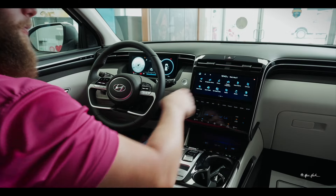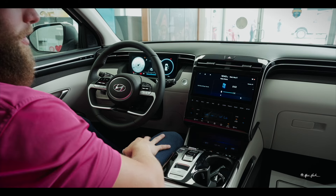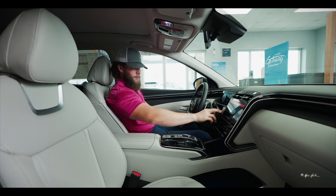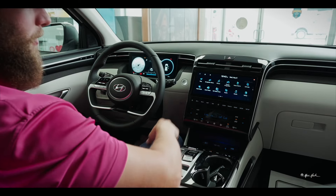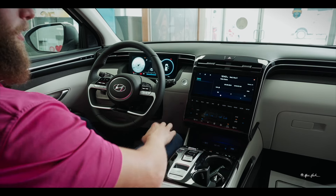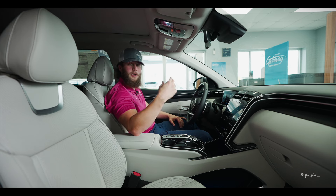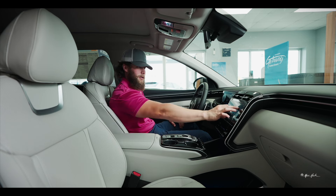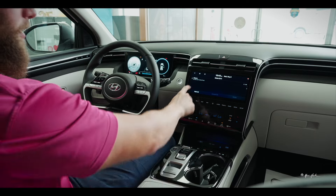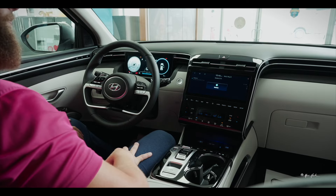Your 2024 Tucson does have a voice memo feature. This allows you to save different recordings — for example, to give yourself alerts for an appointment the next day or a reminder to get an oil change. To delete old voice memos, hit the three lines, tap Delete, select the one you want to remove, and it's gone.